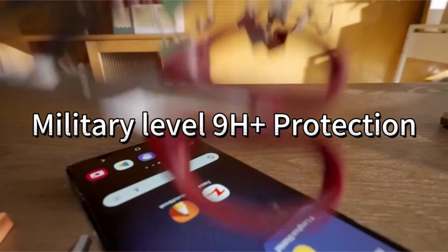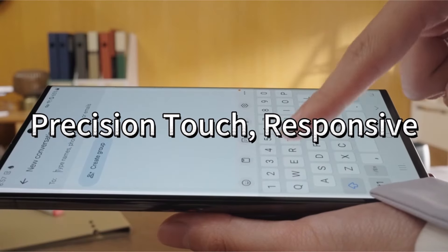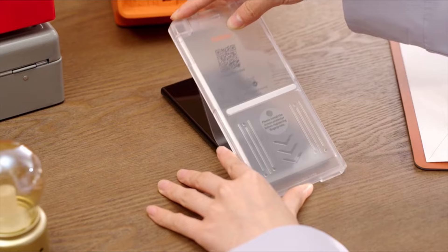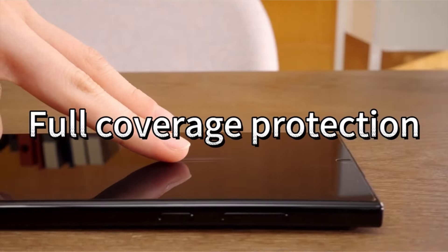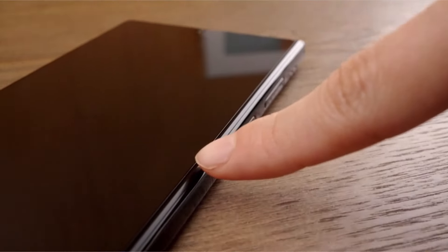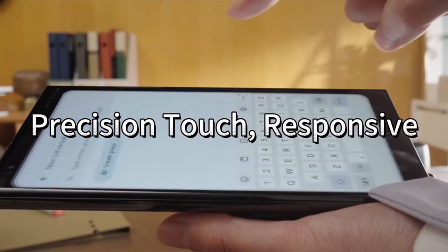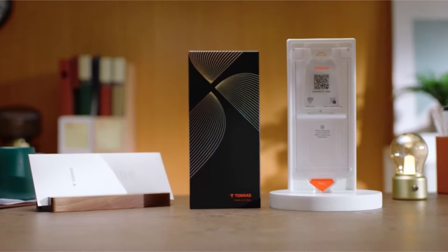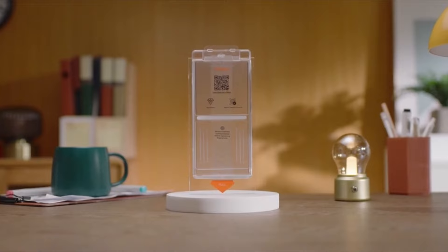Their aerospace-grade 9H plus hardness screen protector, crafted with aerospace materials, exhibits robust strength, surpassing 9H hardness and extending the lifespan by 220%, reaching an impressive 452 days. Leveraging over 30 groundbreaking processing technologies, including aerospace composite technology and ion exchange tech, Taurus achieves 7 times higher impact resistance compared to cheap alternatives, ensuring the LCD screen remains intact even under extreme conditions.